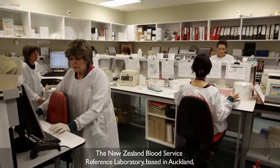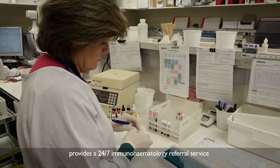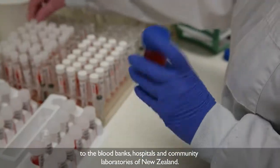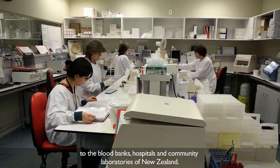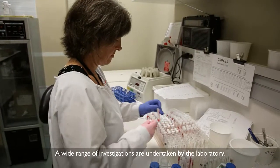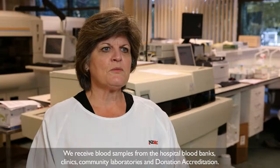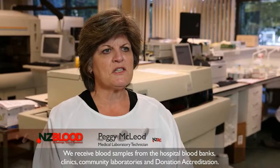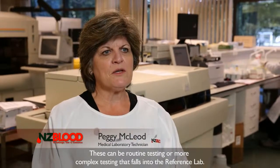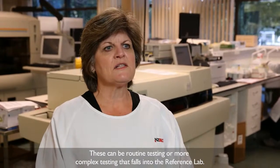The New Zealand Blood Service Reference Laboratory based in Auckland provides a 24-7 immunohematology referral service to the blood banks, hospitals and community laboratories of New Zealand. A wide range of investigations are undertaken by the laboratory. We receive blood samples from the hospital blood banks, clinics, community laboratories and donor accreditation, and these can be routine testing or more complex cases which fall into the reference lab.